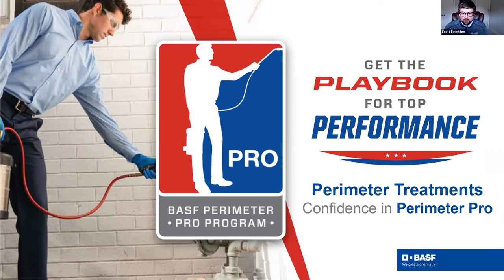I manage the Trelona and also the Termidor product lines. Today we are talking ant control, which we all know is one of our biggest revenue drivers for PMPs, but also can be a significant source of callbacks if not treated appropriately. We have an expert here, Dr. Frederick Medina, who I will introduce in a second, who's going to walk you through a great presentation with a lot of educational tools and best practices to help you in those battles out in the field.